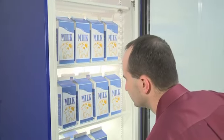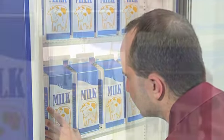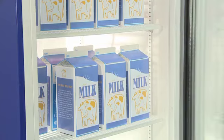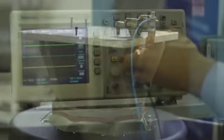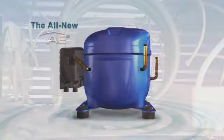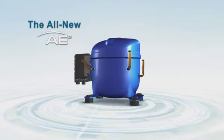Since 1934, Tecumseh Products Company has led the way with compressors that help engineers provide efficient and reliable cooling with quiet operation. And today, as the world seeks an alternative to ozone-depleting refrigerants and global warming, Tecumseh once again leads the way with the all-new AE2 compressor for commercial refrigeration.